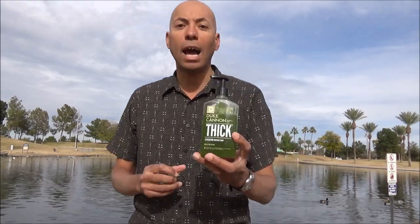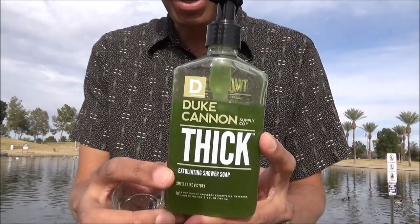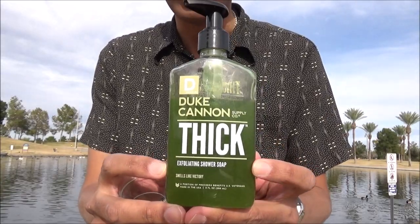Hello and welcome to my third Duke Cannon body wash review. Today I've got my Smells Like Victory variant. Now this is sold in a 9 ounce fluid container. When this first came out, I want to say I paid somewhere between $12 to $15 for it.